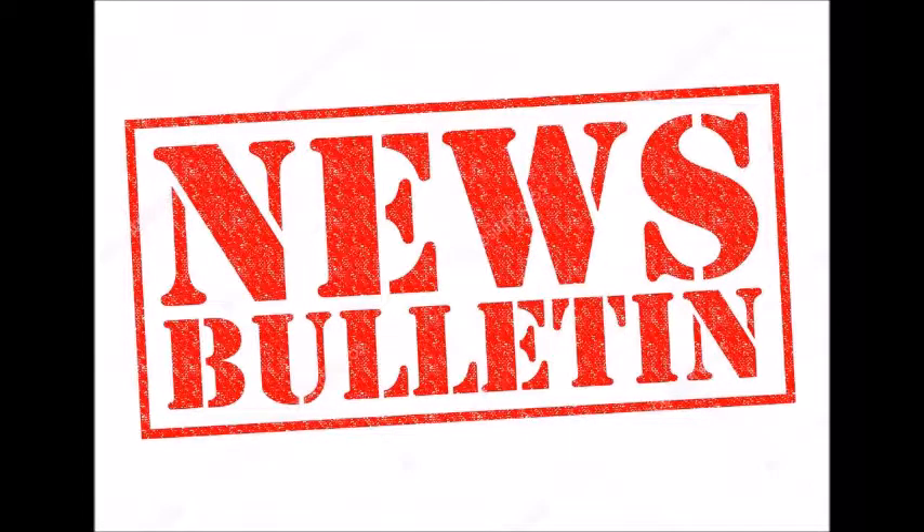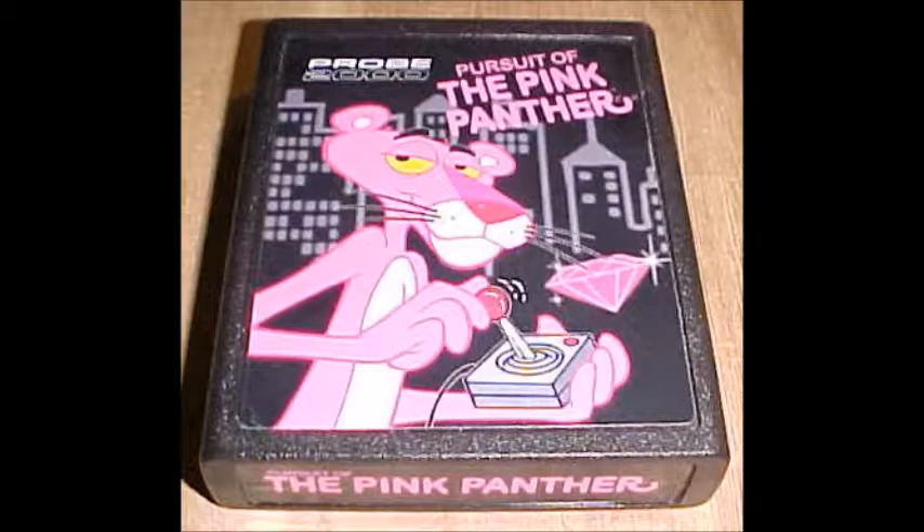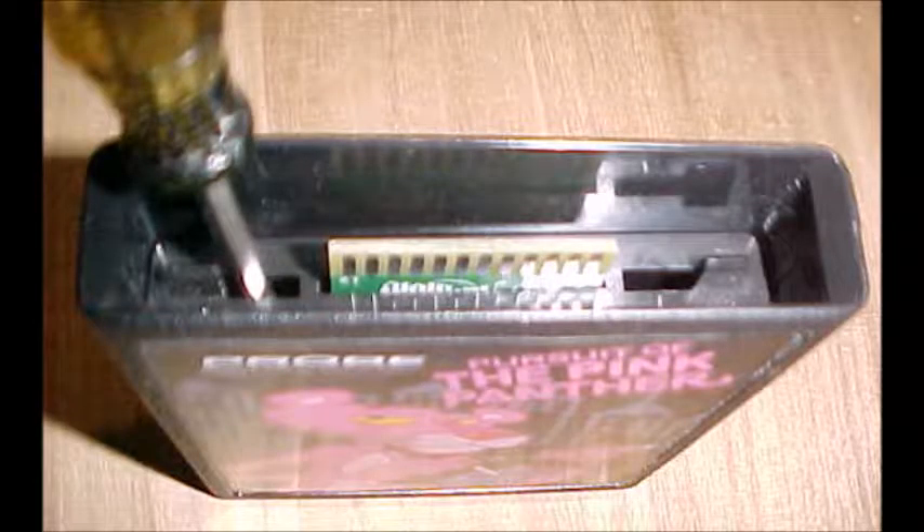We interrupt this program to bring you this special news bulletin. After many years of claiming that this could not be done, it has finally been done. Ladies and gentlemen, the game Pursuit of the Pink Panther has officially been dumped and is now available to the general public. If you would like to play the game yourself, head over to the link in the description below. Thanks again to the hard work by Dutchman 2000 and the Immortal Thomas Gent.